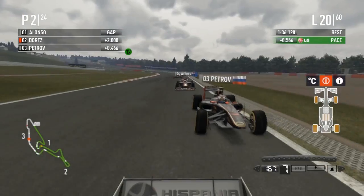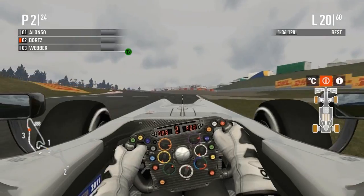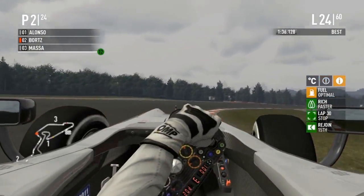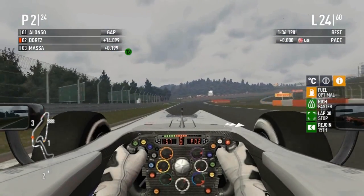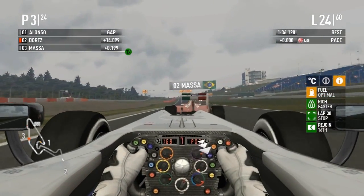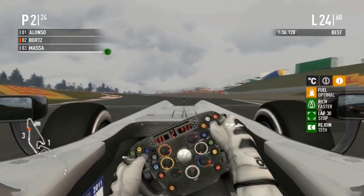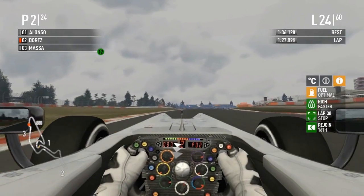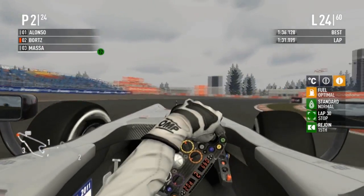It looks like Petrov just went off — did he lose his wing? If it starts to rain this could be really interesting. Fuel is optimal — that's a good sign. Borts gets by with the DRS and is going to outbrake Felipe Massa going into the Schumacher S, but he's going to outbrake himself — oh, that was messy. That was nicely held though. I don't know if Massa sustained any damage from that bump, but it didn't seem that hard. Borts is doing a great job defending.